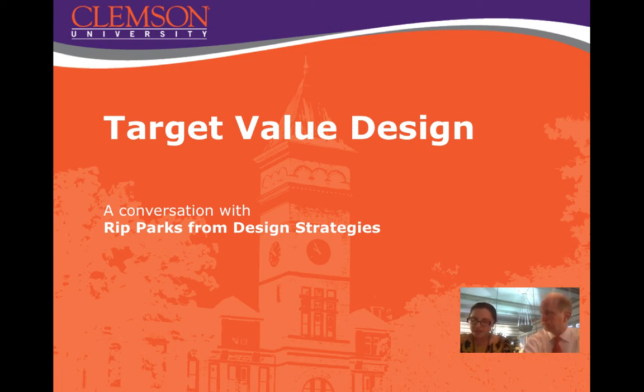Can you give us a brief overview of what target value design is? There's a management principle that says start with the end in mind — in this case, the quality level of the project, which was a hospital. Normally, the architect and engineer invest so much in the design, and then it goes to market and the contractor comes back and says it's too expensive. Then you get into so-called value engineering, which is a misnomer.